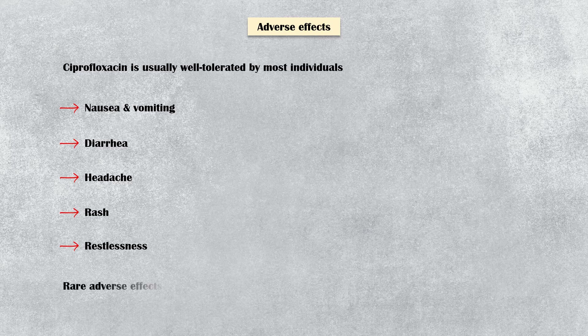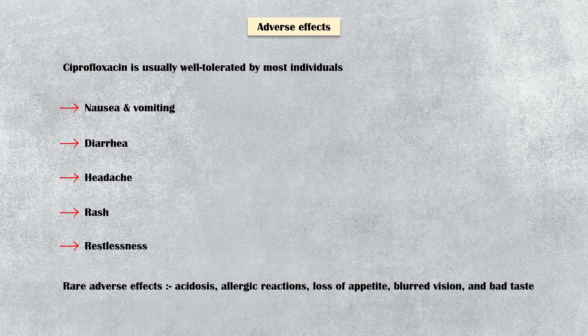Rarely, individuals can have acidosis, allergic reactions, loss of appetite, blurred vision, and bad taste.